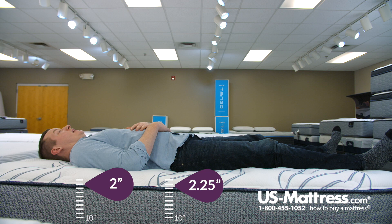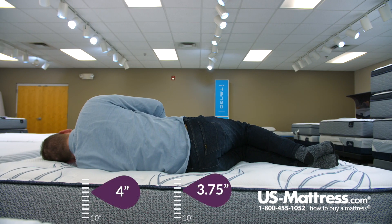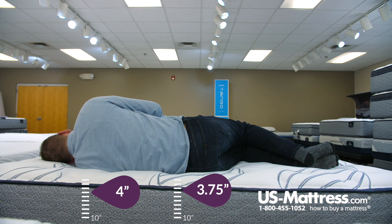So if you're a back sleeper of my body type and you like that medium to medium-firm feel, then this would be a good choice, in my opinion. I think this mattress is probably just a touch too firm for a side sleeper of my body type. You can see my head isn't parallel with the surface of the mattress, which is what we typically look for to indicate proper spinal alignment. Along with that, I do have some pressure in my shoulders, so I personally would go for one of the softer beds in the Serta collection if you were a side sleeper of my body type.